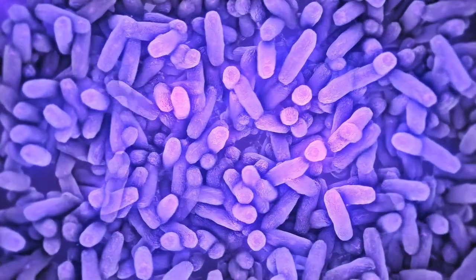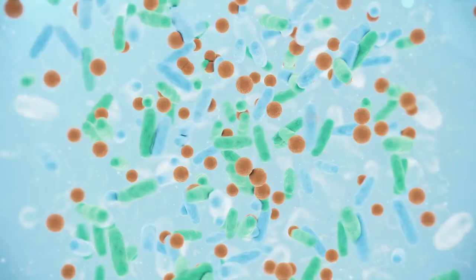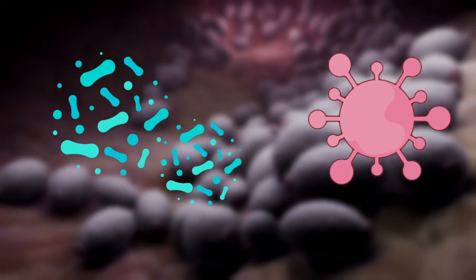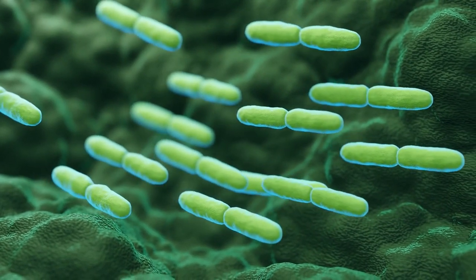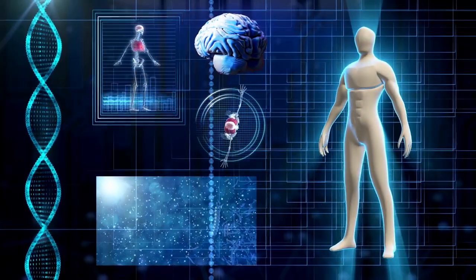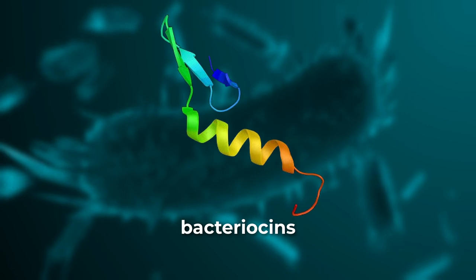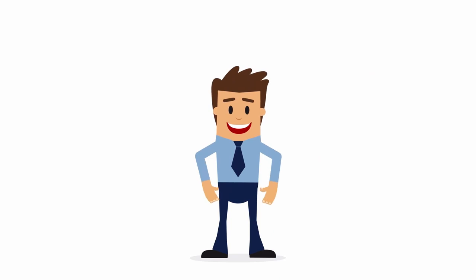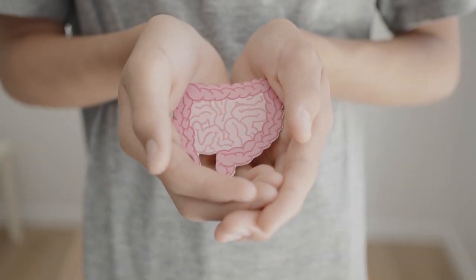How can probiotics cure Candida overgrowth and yeast infections? Well, when you take probiotics, the beneficial bacteria enter your gut and compete with Candida for space and nutrients. So when they outnumber the yeast, they win and help keep Candida in check. Additionally, some probiotics produce useful compounds in our body, like lactic acid, hydrogen peroxide, and bacteriocins, all of which have antimicrobial properties. These things can directly inhibit the growth of Candida and other harmful microorganisms, providing a strong immunity within your gut.